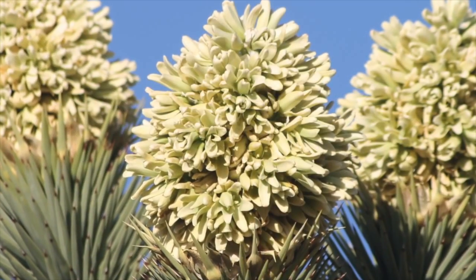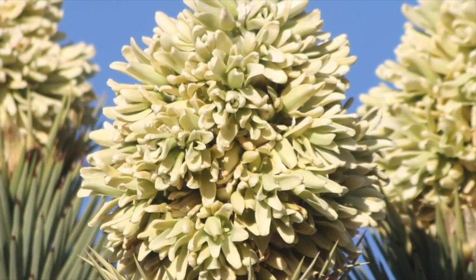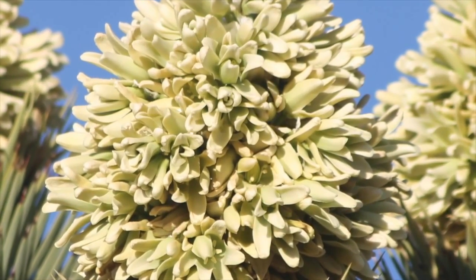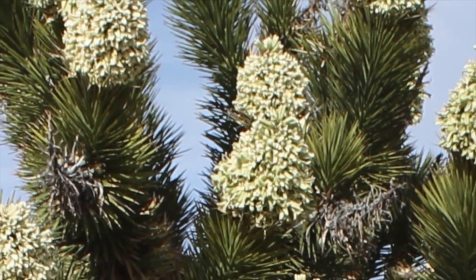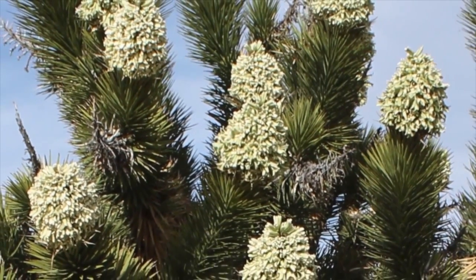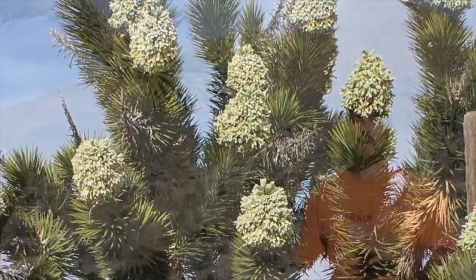We've come here because of the really remarkable blooms that we're experiencing. We're seeing literally every single Joshua Tree blooming, and as you kind of look around you'll see there are millions of Joshua Trees, and the vast majority of them are blooming right now.